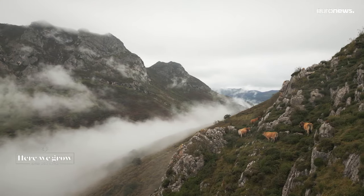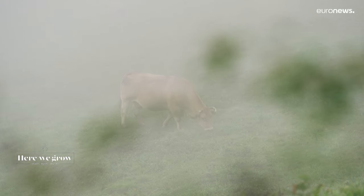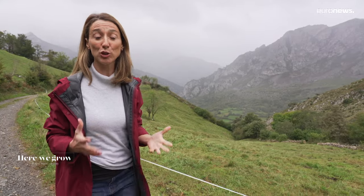Local breeds Roxa and Cassina are well adapted to rough terrain and extreme temperatures. This is a region of microclimates and a great variety of pastures. In a few kilometres one can drive from these high mountain pastures to more saline meadows on the edge of the Atlantic.